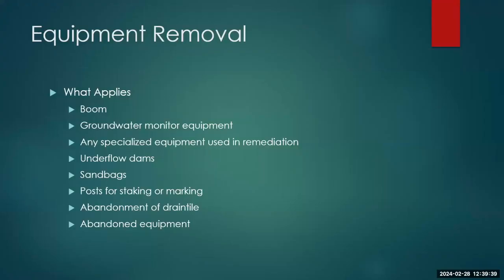Equipment removal — this applies to a lot of big remediation and reclamation projects where lots of equipment ends up on site. This could include boom, groundwater equipment, or any kind of special equipment. When we want to see a site closed and issue that no further action letter, we want to see all of it gone.